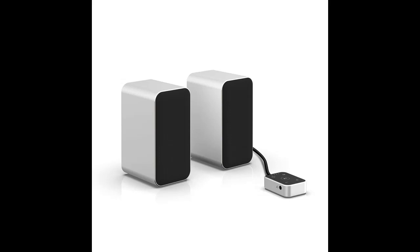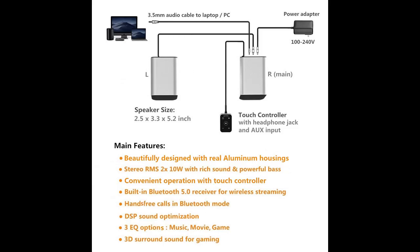The KEIID-KDBCS01 computer speaker stereo system looks as beautiful as it sounds. Its exceptional design and real aluminum housings give it a solid build and a distinct, upscale appearance.